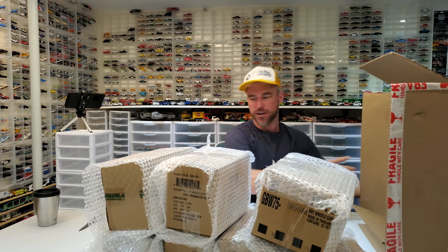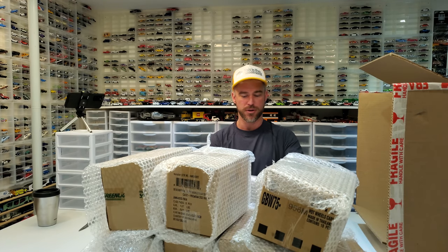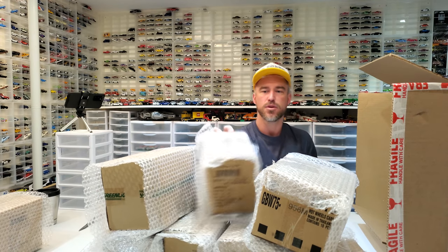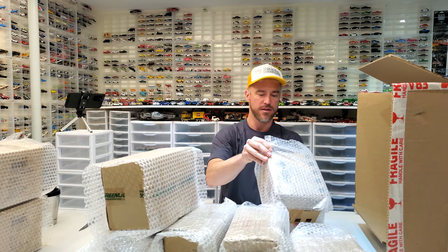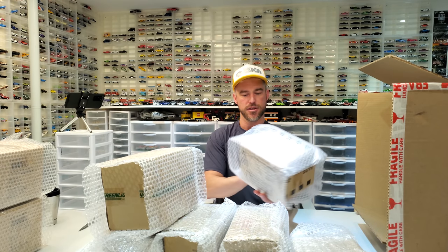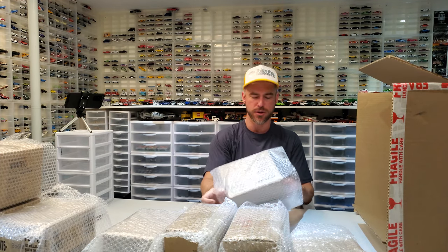We've got Auto World Premium 2021 Release Four — that's going to be pretty cool. We'll save the bubble wrap for later. We've also got Premium Release Four, so that's A and B. This is the Hot Wheels 956 MK — that's the premium Fast and the Furious set. That's a fairly new one, actually the brand new one with the green Charger.